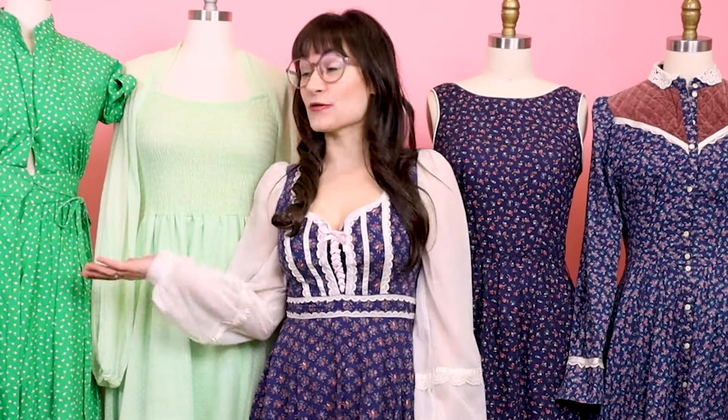Cottagecore is basically like dressing on Little House on the Prairie — lots of calico prints, lots of laces. I mean, you can even throw in a bonnet if you really want. In this video, I'm gonna explain exactly what cottagecore is and what makes a dress cottagecore.